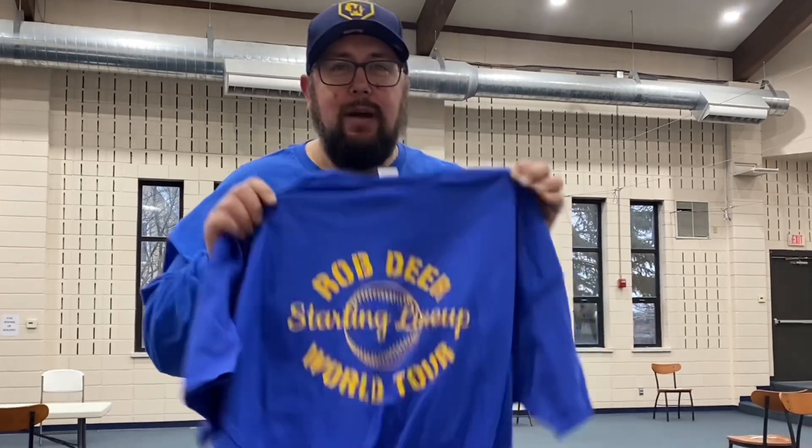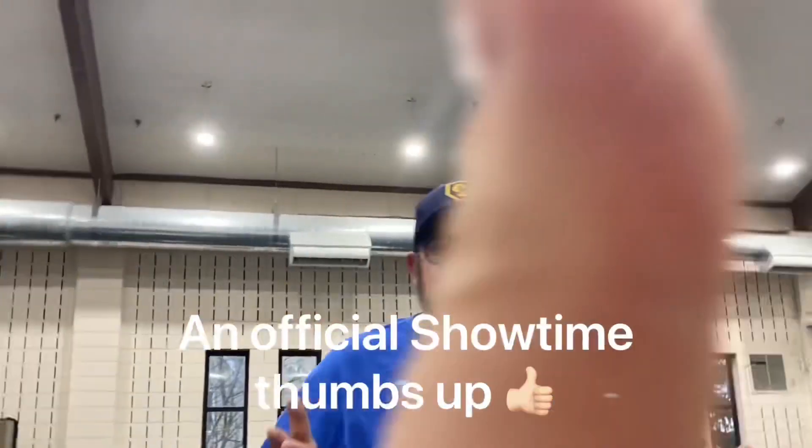Before we get started with the setup, I want to show you an exclusive: the brand new Rob Deere Starting Line World Tour shirts, coming soon to a retail location near you. Well, probably not. But if you want to stop by the show, we can negotiate an offer on one of these. I've got to give the second off the line to Showtime for all the great camera work here. With that said, I'm going to get all these carts and boxes set up and take you for a tour here from Oak Creek.